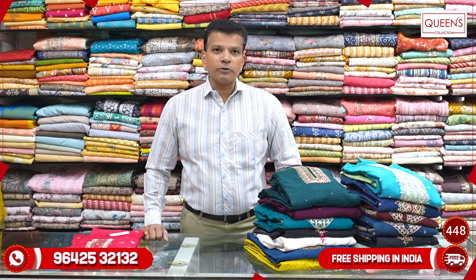Hi friends, welcome to Queen's Collection. New Year, you are getting ready, and there are super collections here. Please like, share, subscribe, and hit the bell icon. If you choose a collection, it will be available for 1 or 2 days. You will be able to get alterations, worldwide shipping facility, worldwide video call facility, and free service.